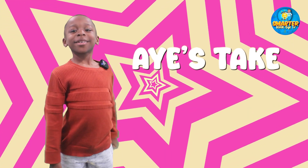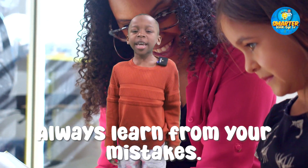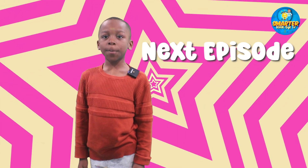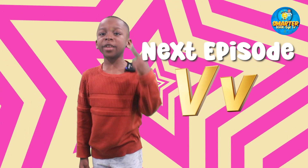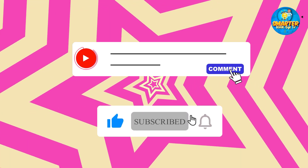Ayye's take: Always learn from your mistakes. On the next episode, the letter V. All right, let us hear what you think in the comments. And don't forget, click the subscribe button right below.